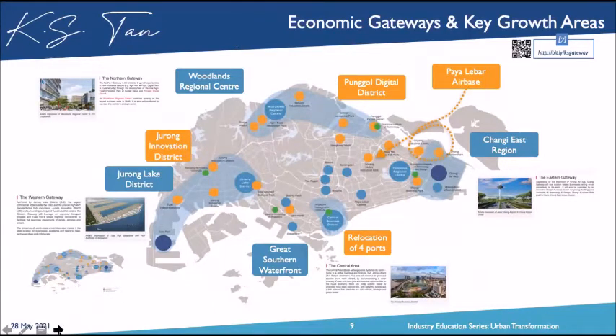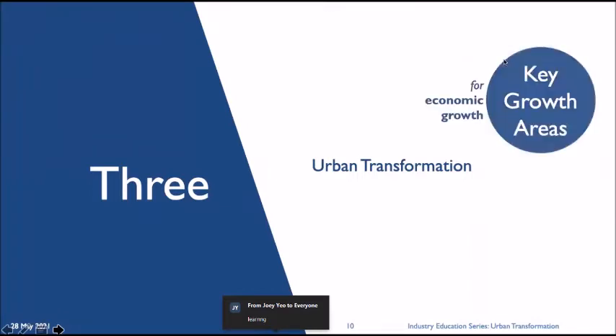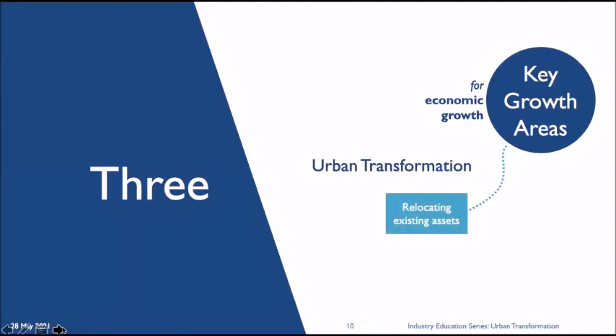Now let's talk about the Urban Transformation Plan, which you can find on the URA website. It's targeted at key growth areas for economic growth. I'll be sharing four action plans by URA. The very first is relocating existing assets for new urban planning — this kind of structural change takes the longest to manifest. Examples include the relocation of Paya Lebar Air Base, which is 800 hectares of land, all the way to Changi, taking about 20 to 30 years to manifest.